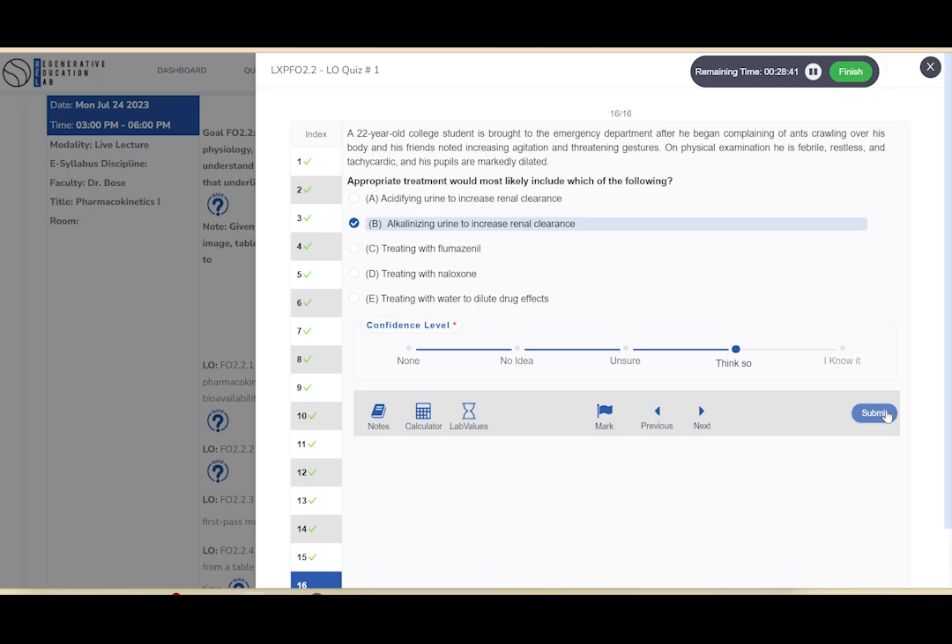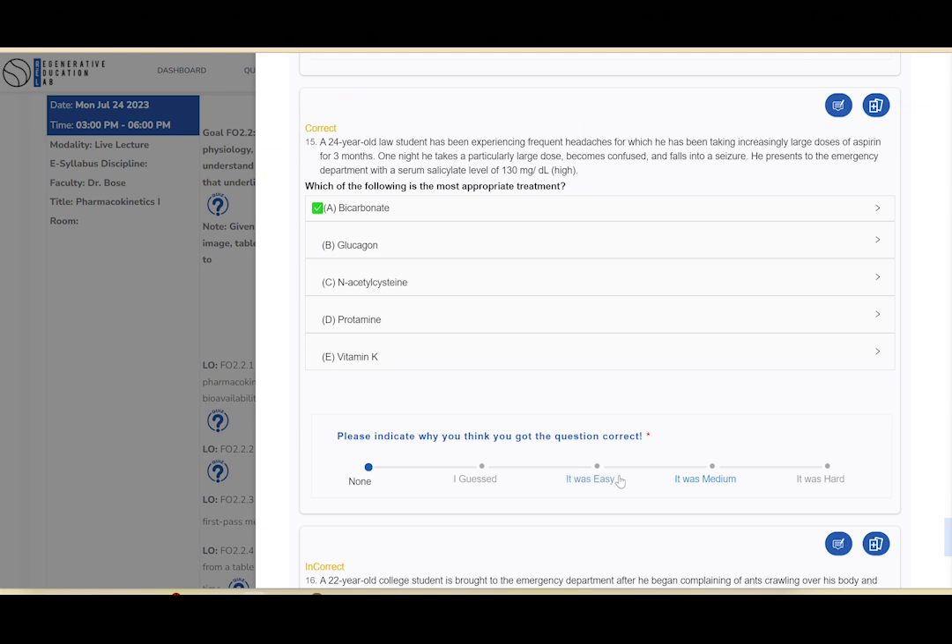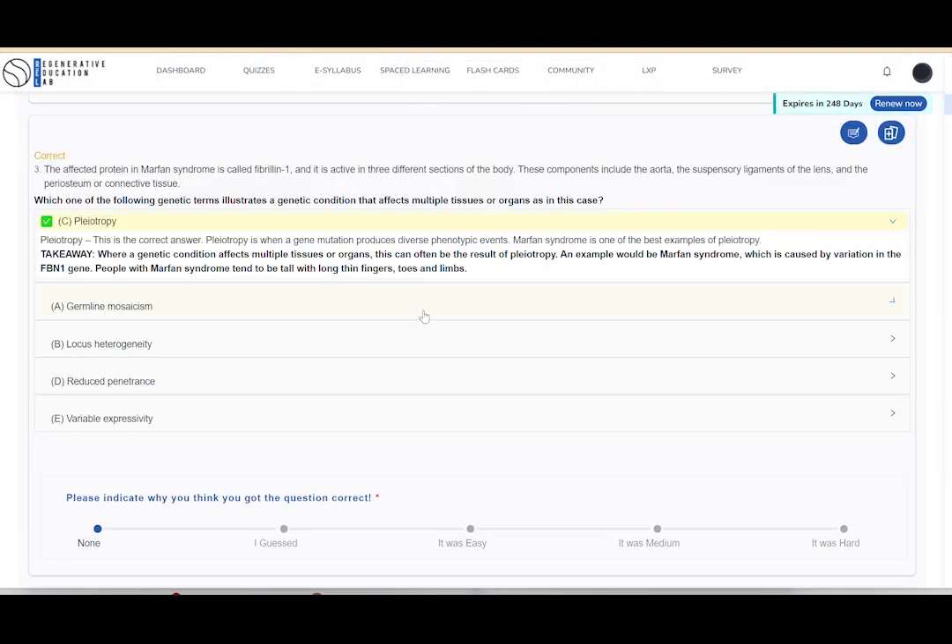As someone who has gone through these exams and successfully passed, I ensured that each question is not only challenging, but also aligns with what you need to know for the USMLE.